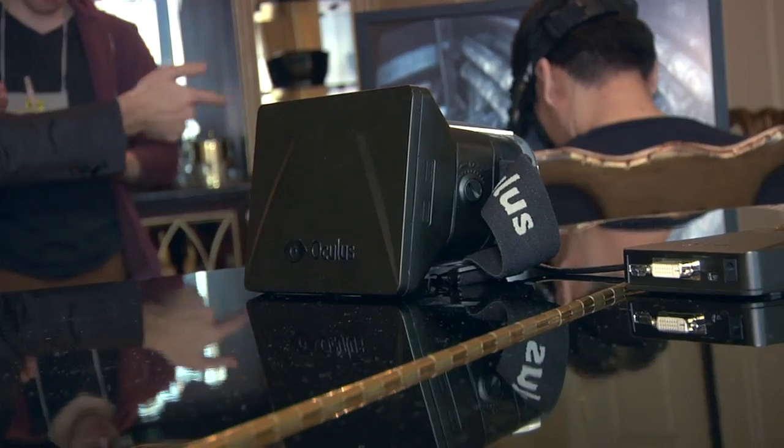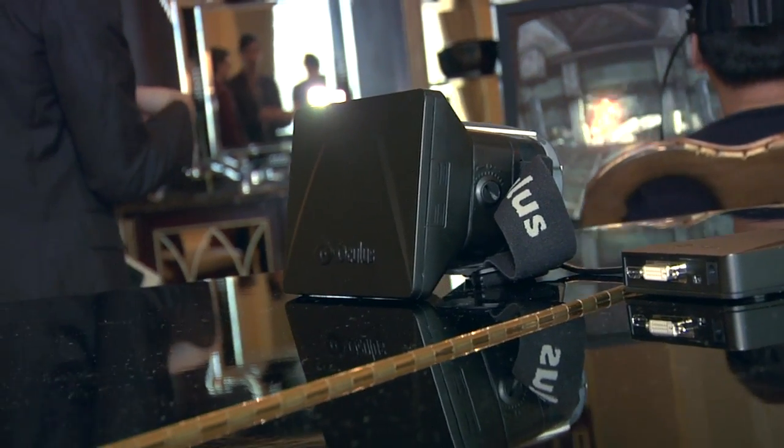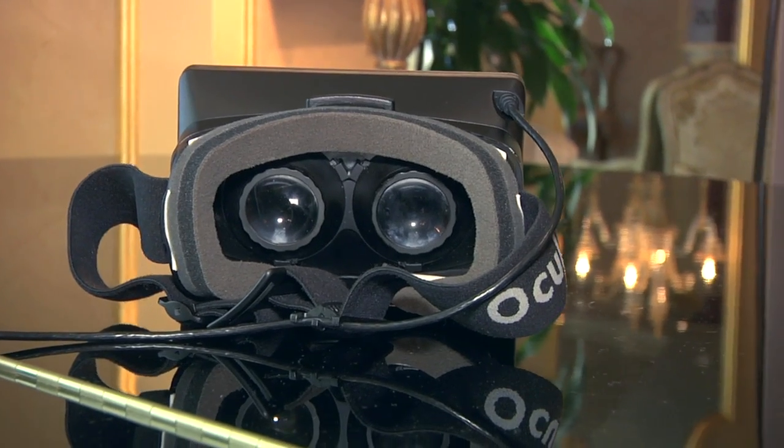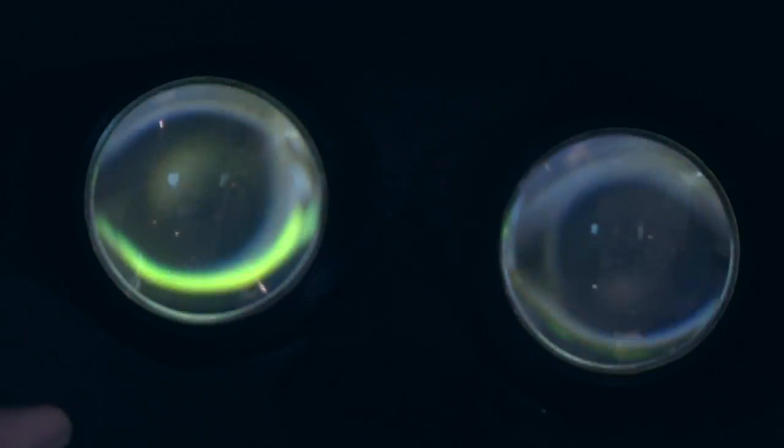Absolutely. The Oculus Rift is a new virtual reality headset designed specifically for immersive gaming. Not like the Virtual Boy — not one of those virtual reality headsets you might have tried in the past. What we've really concentrated on is ultra-wide field of view. When you look into the headset, all you can see is the world — you don't see a screen. And furthermore, you've got really low latency head tracking, which makes for a super immersive experience.